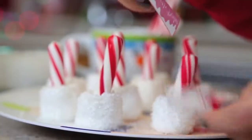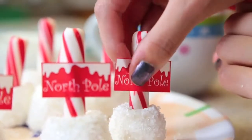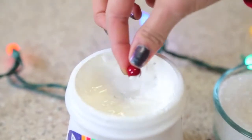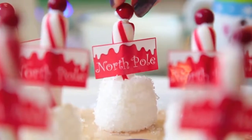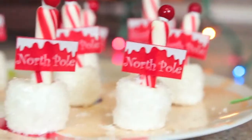I found these North Pole stickers at Target and stuck those on my little candy cane stick so it looks like the North Pole. You can also just make one yourself out of paper. Then I took some little round candies and glued those to the top with some marshmallow cream. And voila, we are done!